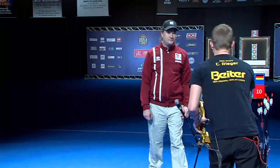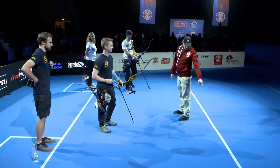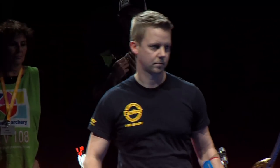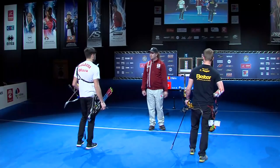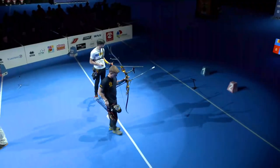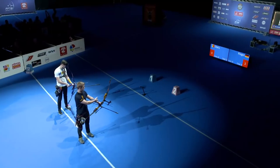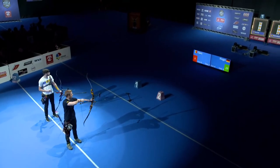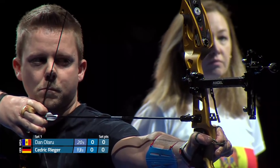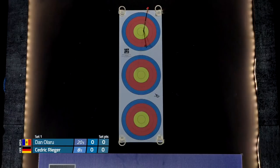And we are back — recurve men's bronze medal match. Danu Laru, famously 8th place at the 2012 Olympics, versus Cedric Rieger, the German archer, very successful indoors. It should be a fun one — it's always fun watching some recurve and set system play. You kind of want it to be volatile too; we'll see what we get. That first arrow — good start, smoked it.